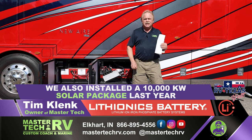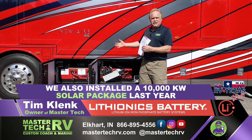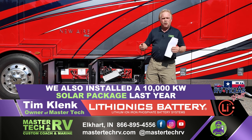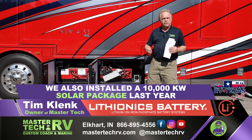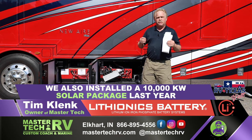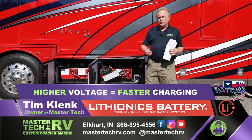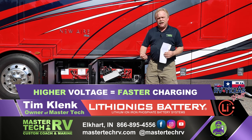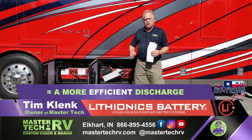This also has our amazing solar package on the roof. On a full sunny day, you can physically run multiple air conditioners even off of the solar panels. That's because we have a higher voltage — when you have a higher voltage, it allows us to charge the battery system faster and allows more efficiency on the discharge.